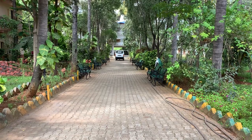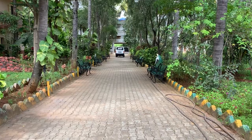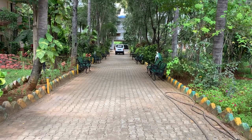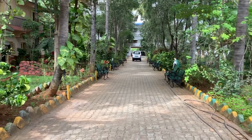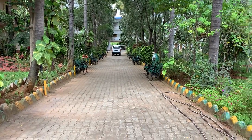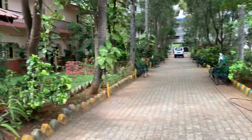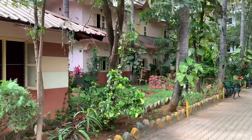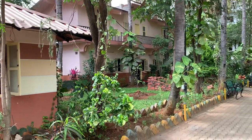I am inside Matru Chaya Trust, an ashram for senior citizens, elderly people. A very nice place, you can see. From the entrance, I have already come up to this place. This is a walking track. You get a very nice garden on the other side. And then on to the left, you can see the office of Matru Chaya.